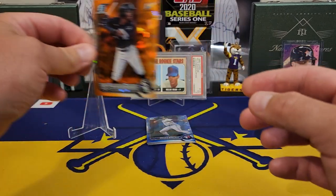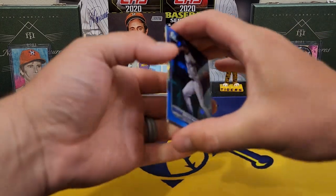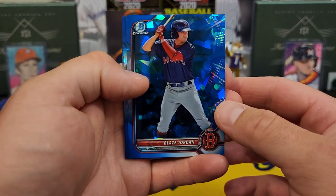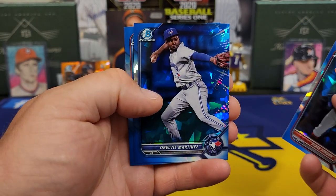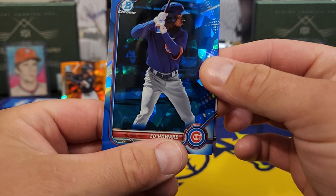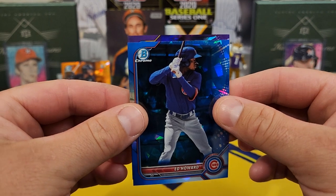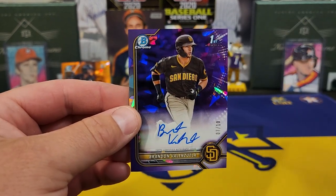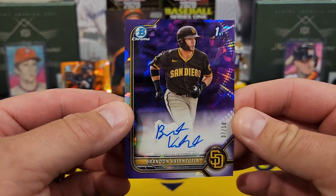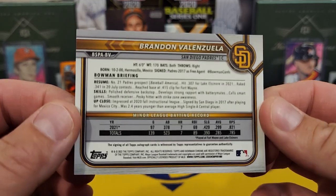So if that's out of 50, this purple has got to be out of 25. Let's see who it is — let's hope it's one of the first Bowmans. Alright y'all. Blaze Jordan. Oh, Elvis Martinez. Ed Howard. And our auto — the team is the Padres. Man, if that's James Wood... James Wood? No, not James Wood, but we'll take him. Brandon Valenzuela, 7 of 10. Man, that would have been so huge to have been James Wood.